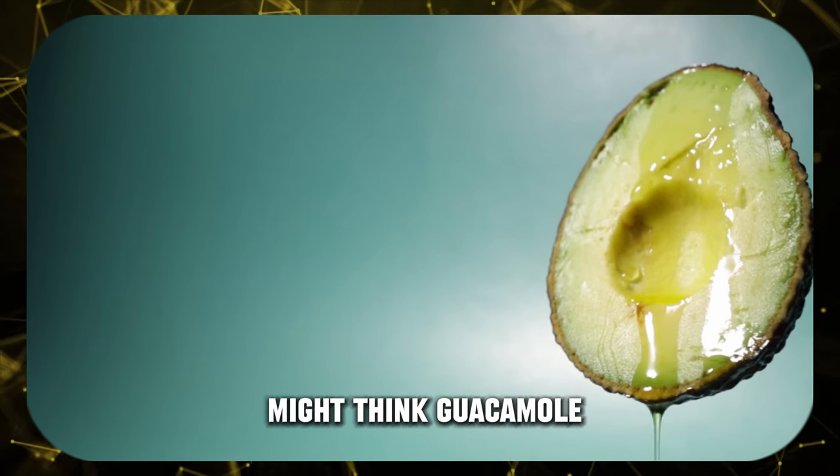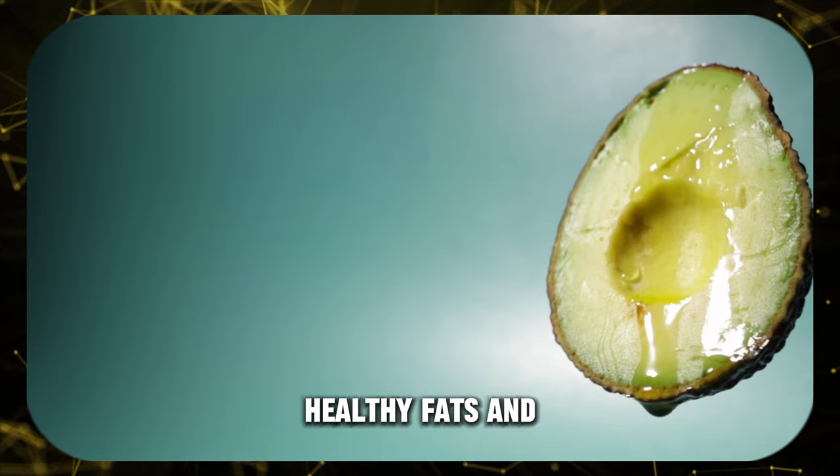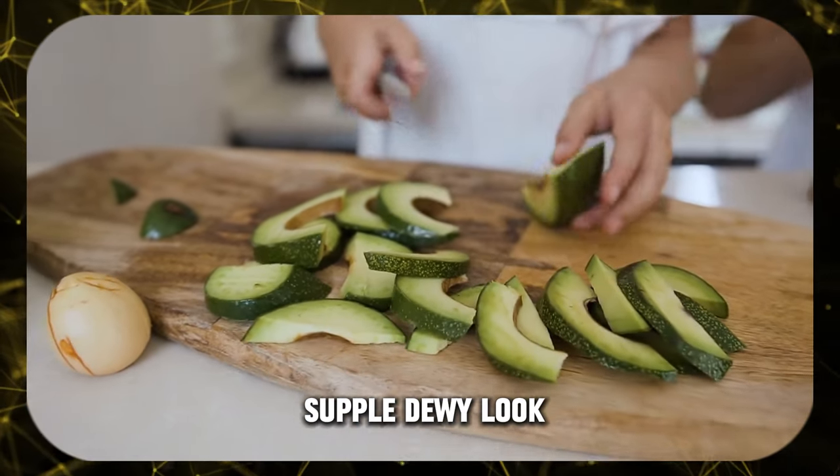Avocado — while you might think guacamole first, avocados are full of skin-loving healthy fats and vitamin E. These nutrients deeply moisturize and protect against dryness, giving you that supple, dewy look.